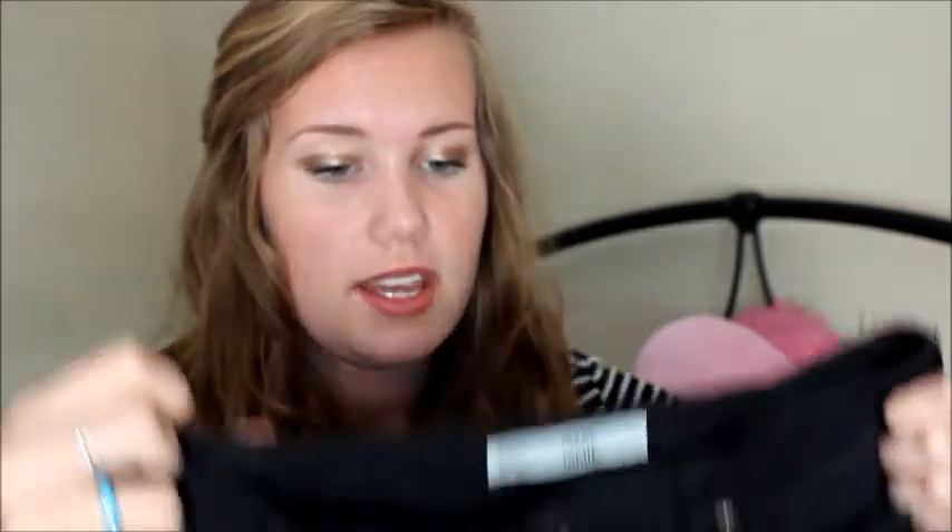The first clothing item is my Topshop Jamie jeans. If you saw my favourites video you'll know I've been loving these — wearing them most days. They're super high-waisted black skinnies and they're just so comfy and stretchy. They're long enough from the tall range, which is amazing as I struggle so much with jeans. They are £40, which is a bit pricey, but I think they're definitely worth it. I'm going to try and get them in blue as well.